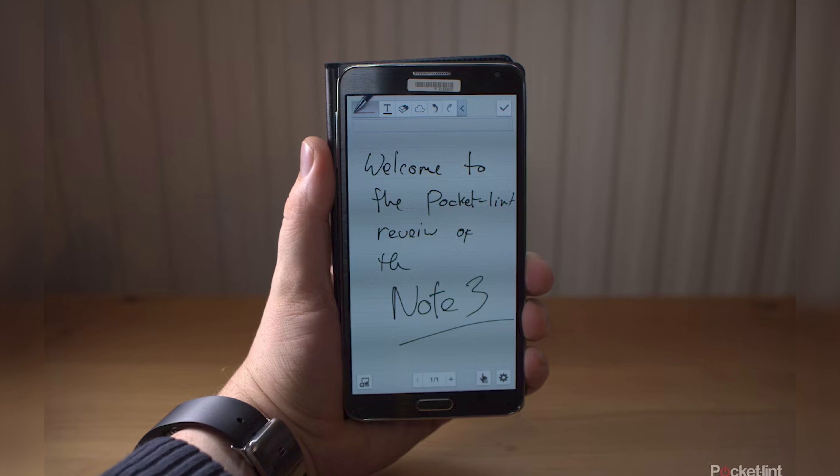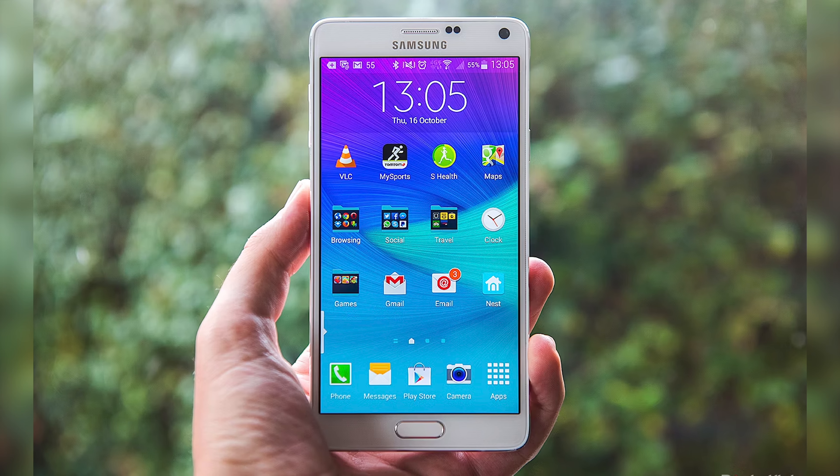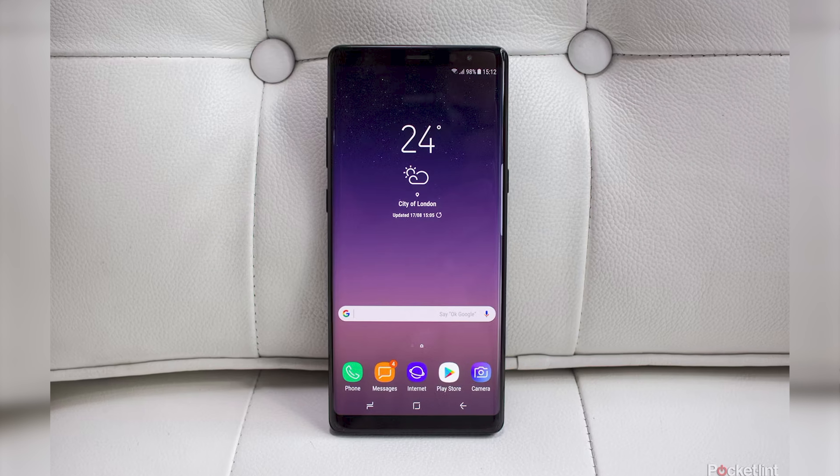Seems like a weird way to start a phone review, but a bit about me. I've been in the phone reviews game for about 10 years, so I remember the very first Galaxy Note. In those days, Samsung's so-called phablet stood alone, purely because it was so massive. It actually seemed ridiculous at the time, but as phones got bigger, slowly catching up with the Galaxy Note, it seemed a bit more normal.